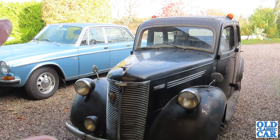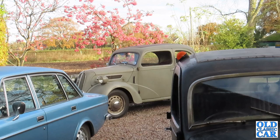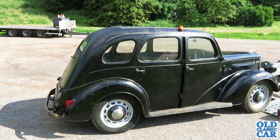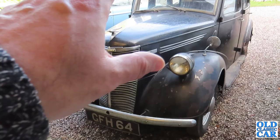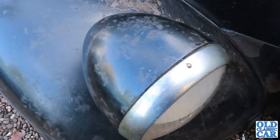Here it is — a Prefect E93A from 1948. This has the 1172cc engine, whereas the Anglia over there has the 933cc 8 engine. This is the 10, the same engine as the Pop 103E and the E83W van. This era of Prefect came along in 1938, was produced for two or three years, stopped for the war, then re-entered production in 1945. The 1952 revisions included different-shaped front wings with headlights set into them, whereas the E93A like this one still has the headlamps separate on top of the wings, which I think looks a little bit nicer.